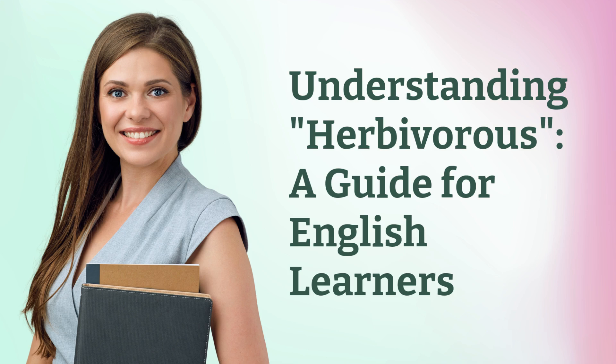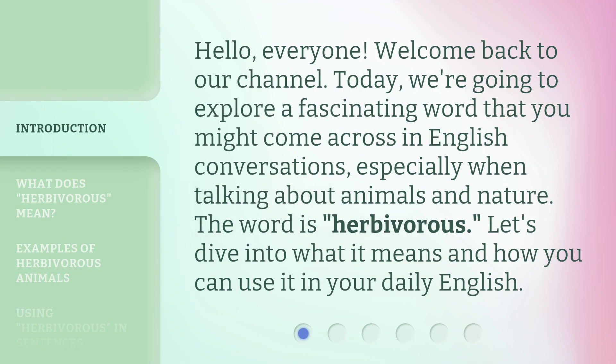Understanding Herbivorous: a guide for English learners. Hello, everyone. Welcome back to our channel. Today, we're going to explore a fascinating word that you might come across in English conversations, especially when talking about animals and nature. The word is herbivorous. Let's dive into what it means and how you can use it in your daily English.